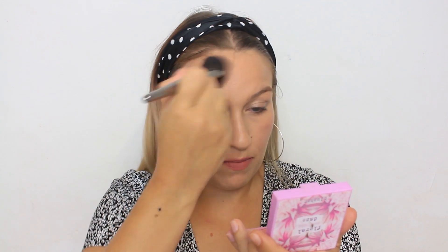She's got the Benefit Hoola Bronzer but I don't have that, so I'm using the Too Faced Chocolate Soleil medium-deep matte bronzer. She applies it with a brush in the three shape — under the chin and along the jawline. I usually do this too, so nothing too new here.